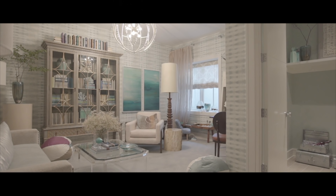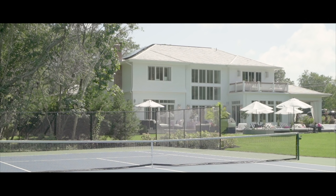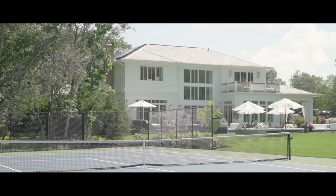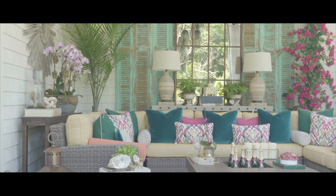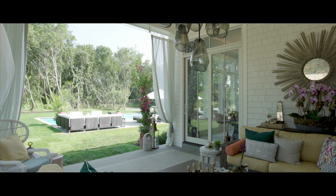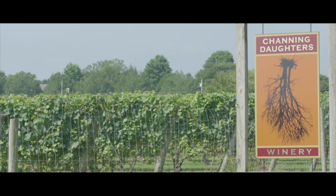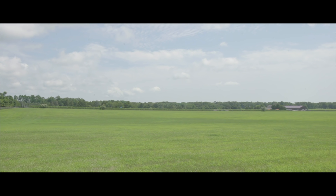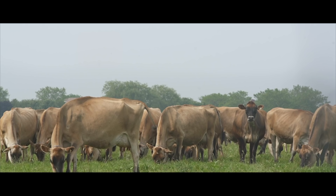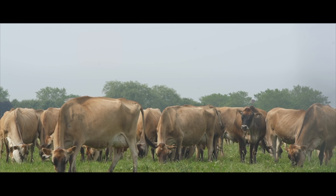Even with all of these designer upgrades including a tennis court, the house is priced a million dollars below other new construction houses that have sold in the immediate area without these upgrades. The home is nestled right between Channing Daughters winery and a 16-acre horse farm on one side and a 17-acre undeveloped property on the other.